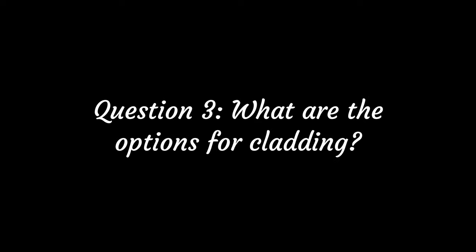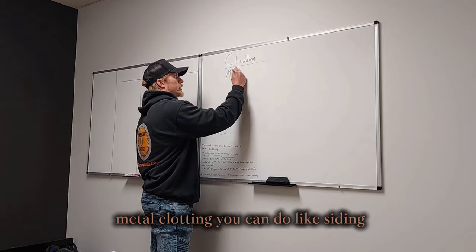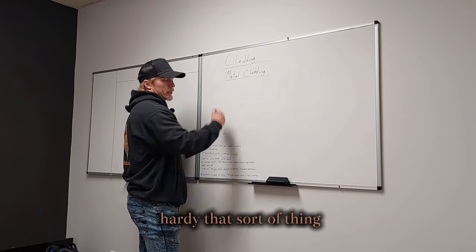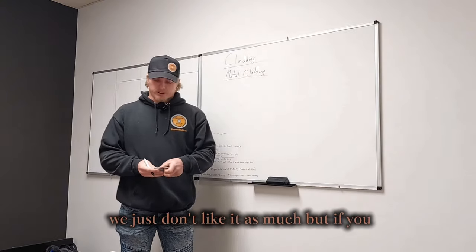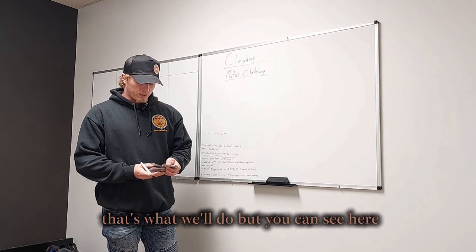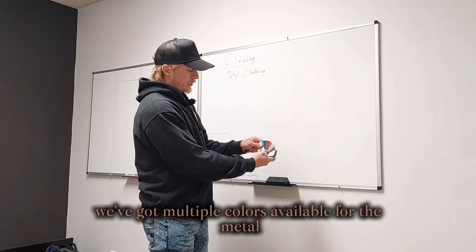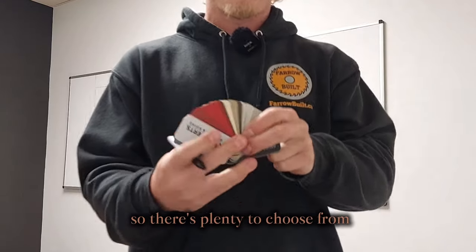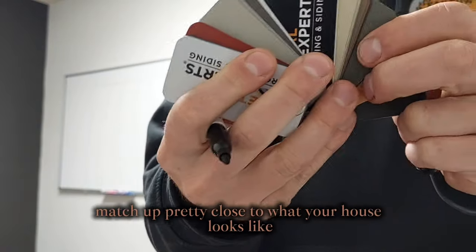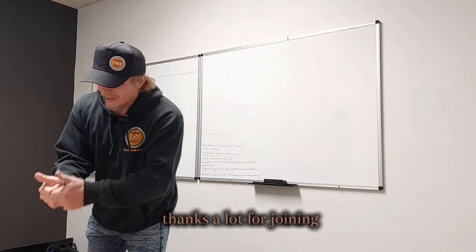We do annual inspections because we sometimes find things we missed. As for cladding options, we typically use metal cladding, though you could do siding or HardiePlank — that would require a stud wall, which we don't prefer, but we'll do it if that's what you want. We have multiple metal colors available, and you can usually find a close match to your house. Thanks for joining us.